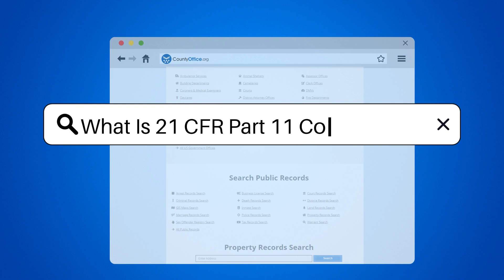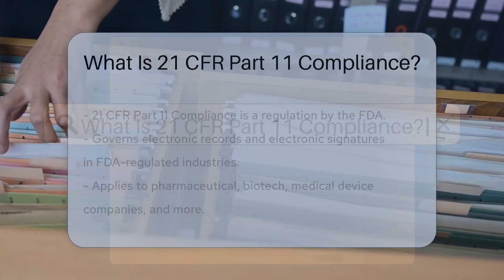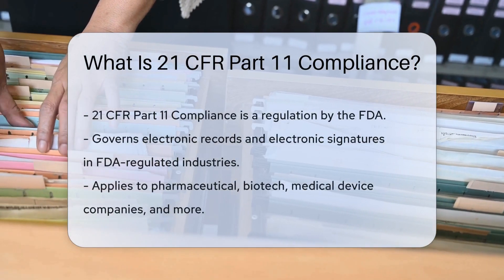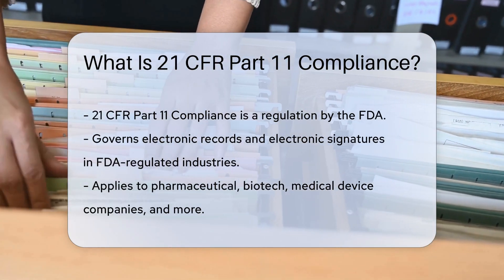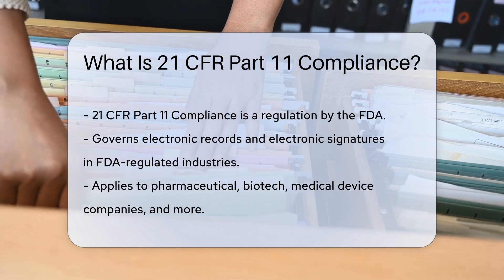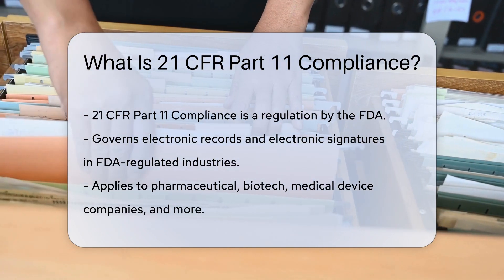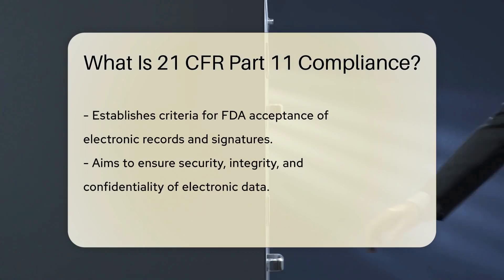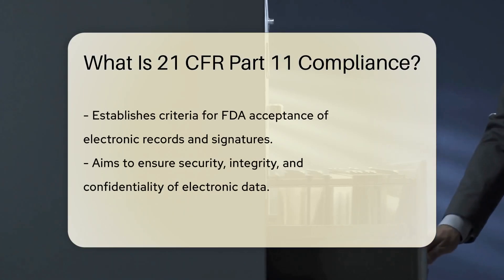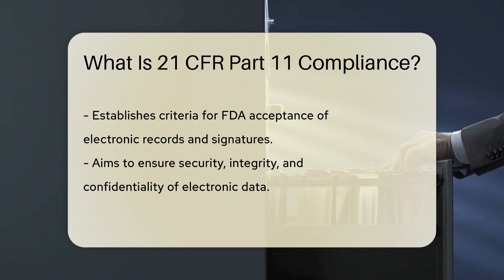What is 21 CFR Part 11 compliance? 21 CFR Part 11 compliance refers to the FDA regulation governing electronic records and electronic signatures in industries regulated by the FDA. It establishes criteria for acceptance by the FDA of electronic records, electronic signatures, and handwritten signatures executed to electronic records.